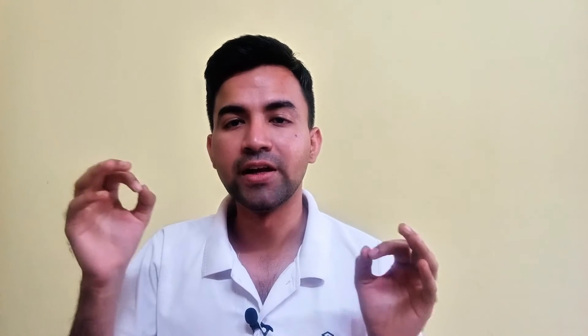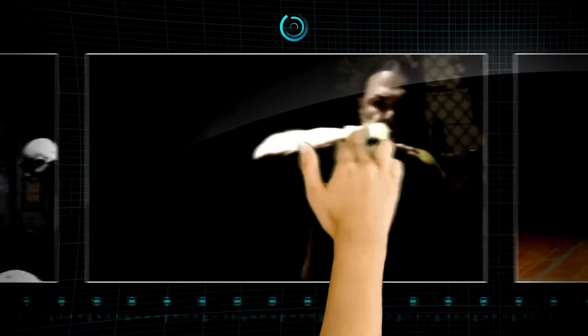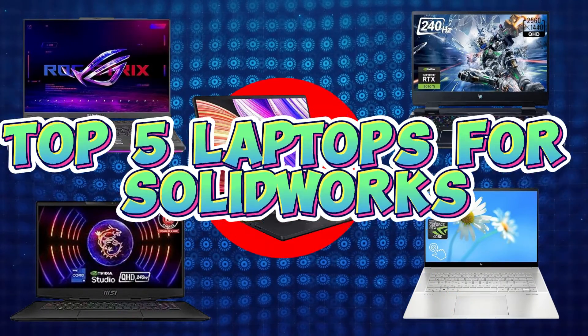Your laptop must meet all these minimum specifications, then only it will smoothly work with SOLIDWORKS software. By considering all these specifications, let's get started with our top 5 best laptops for SOLIDWORKS.